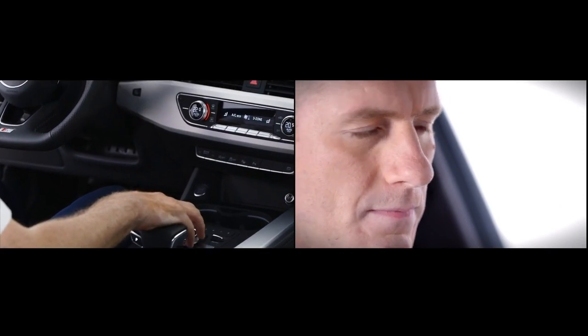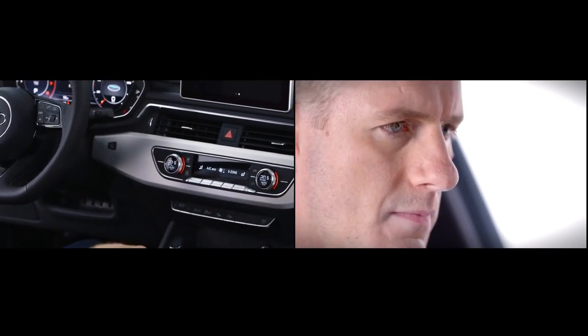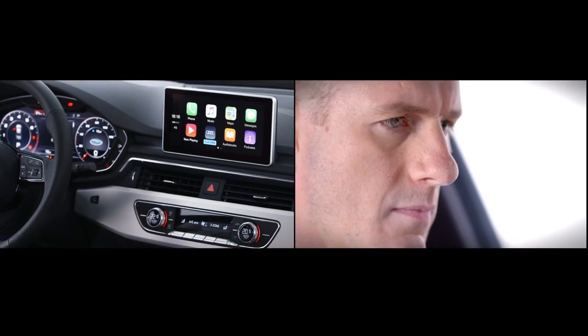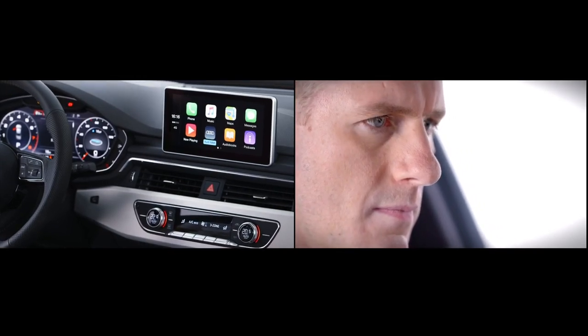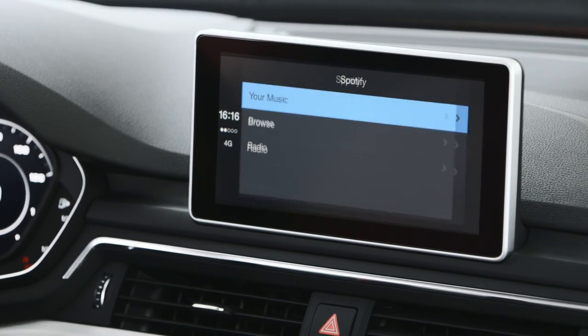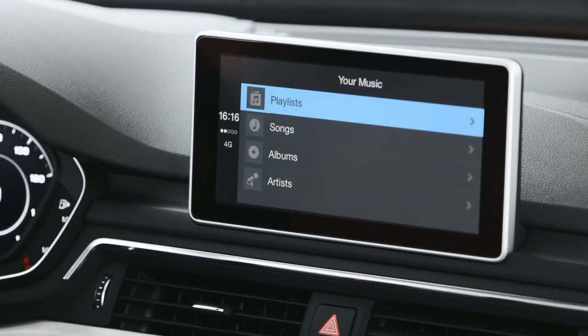Audi smartphone interface isn't just about navigation though. It also enables control of your phone including phone calls and the dictation of texts whilst driving. You also have full access to your music apps and even more impressive third-party apps like Spotify and WhatsApp.